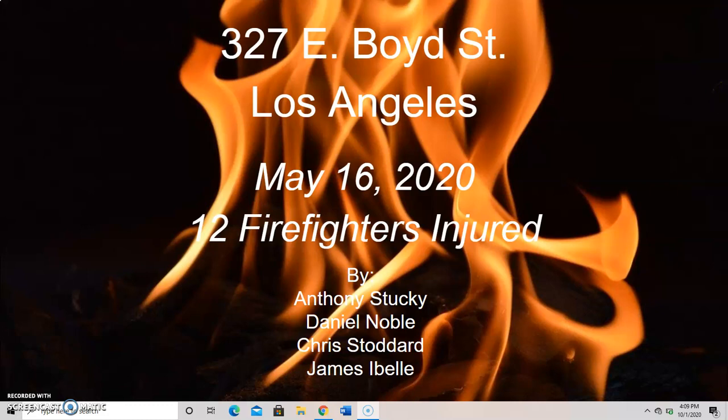This is the group project for Fire 105 at Miramar College. Our case study was on the 327 East Boyd Street fire that occurred in Los Angeles on May 16, 2020, and resulted in serious injuries to 12 firefighters. Our group members are Anthony Stuckey, Daniel Noble, Chris Stoddard, and James Abel.